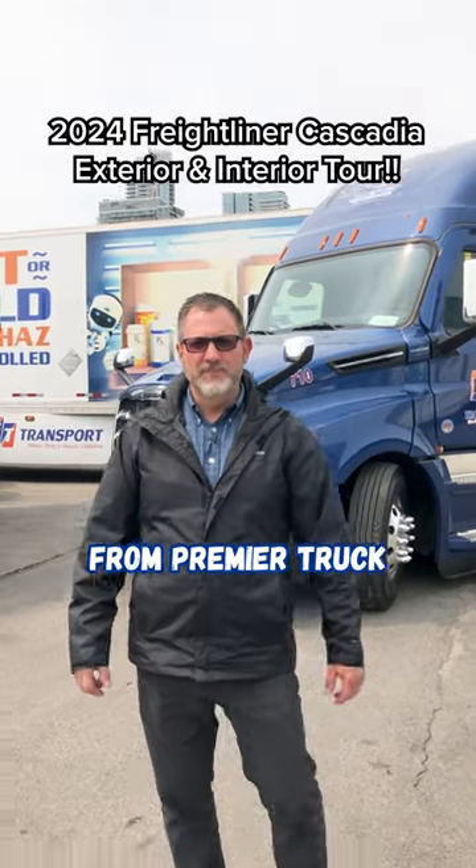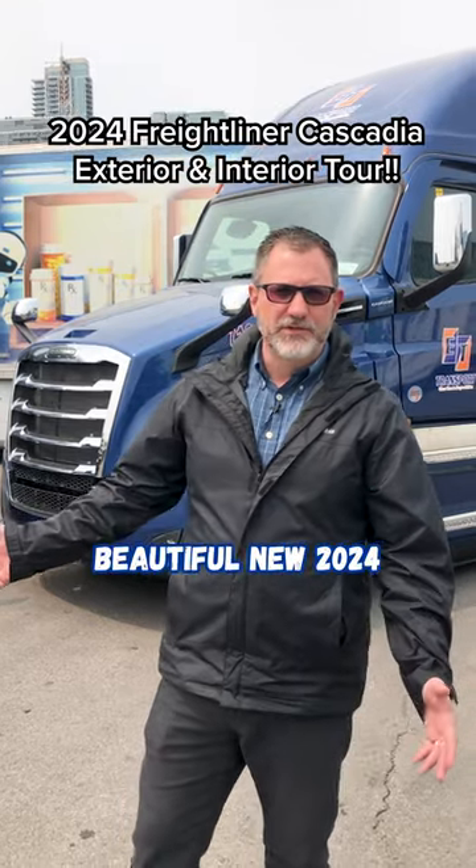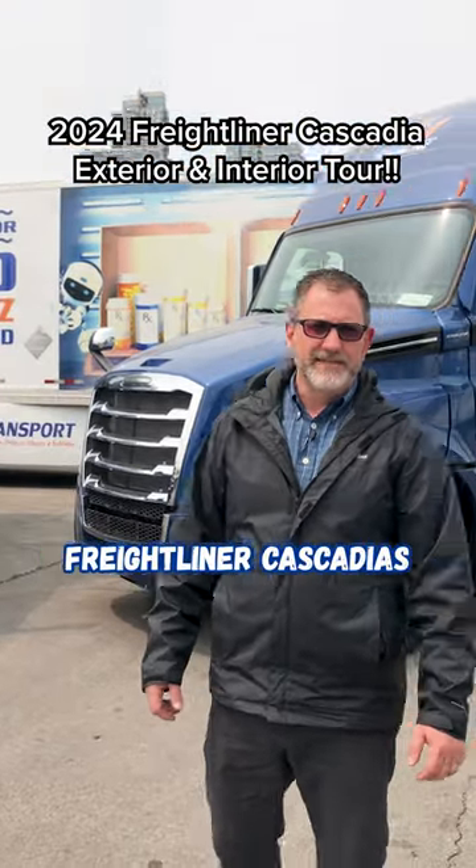Hey everybody, what's going on? Steve McCollum from Premier Truck here at ET Transport, just doing a little walk around their beautiful new 2024 Freightliner Cascadias.